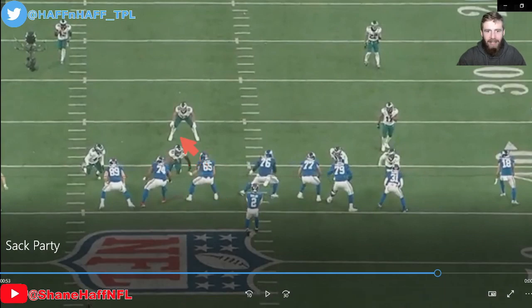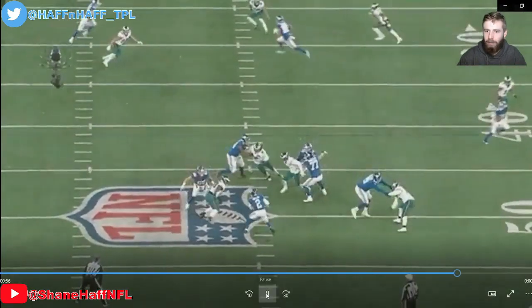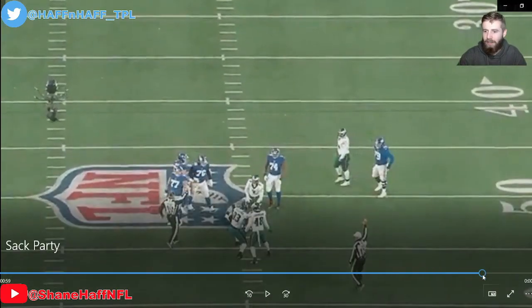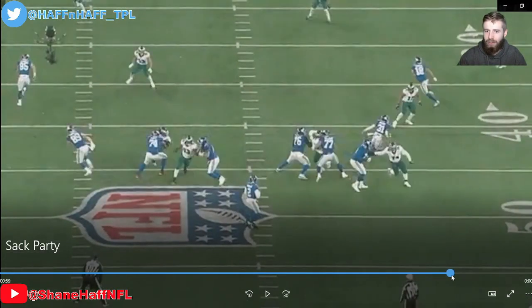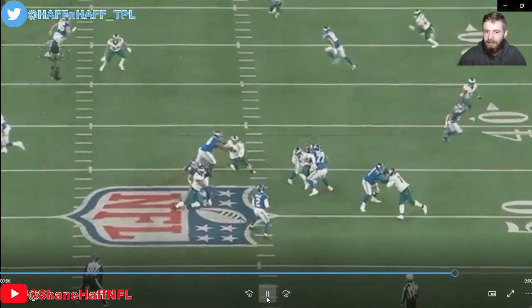And now our final sack of the game is going to come from Milton Williams up the middle. Just watch him — he defeats this one-on-one block and just bench presses the left guard backwards. He gets into his chest, pushes him off, and then it's off to the races to go get Tyrod Taylor.